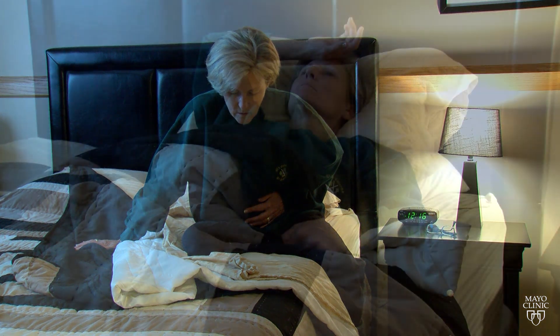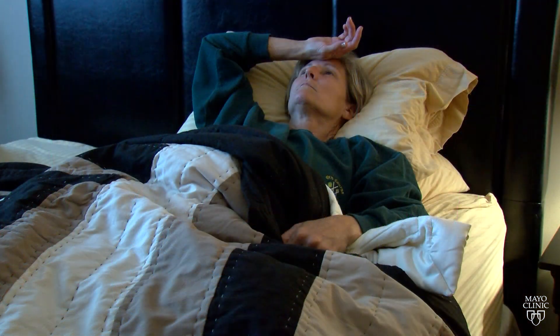Stomach cramping, diarrhea, fever — all common symptoms of salmonella infection. An infection with salmonella will often appear like a stomach bug or stomach flu.